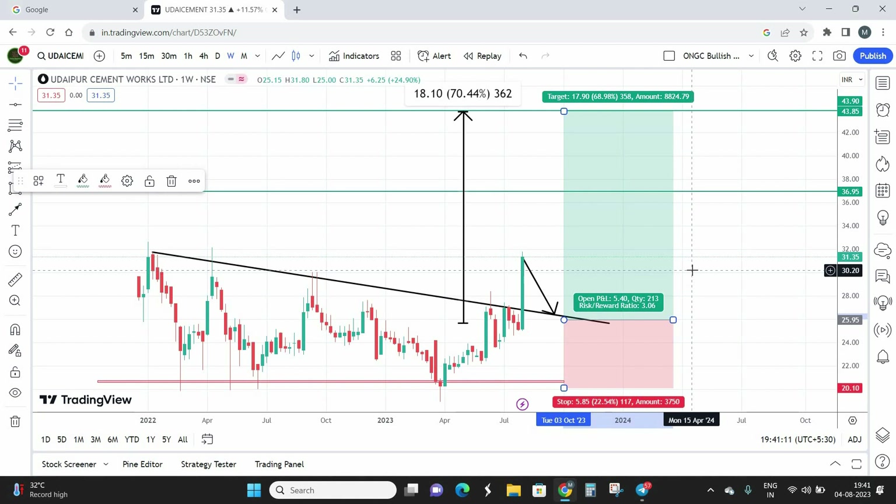A quick disclaimer: this is a penny stock, so please use proper money management. Do not risk more than you can afford to lose. As a general rule, if you'd invest 1 lakh in a normal stock, for penny stocks you should invest only 20,000 to 30,000 — that's 20 to 30% of your normal position size. Penny stocks can go from zero to 100 and back to zero in a short span of time, so exercise extreme caution.